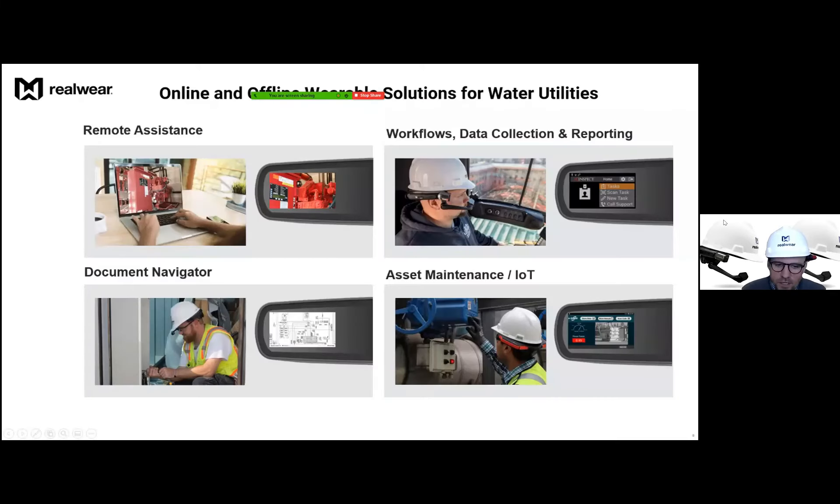Now I want to hand over to Cameron to demonstrate the most common use cases for the device. Many of those involve using Teams, and Brock's case study will also show you exactly how they've deployed Teams with RealWear. The typical use cases shown in this slide are about simplicity and practicality. This device can be enabled very quickly and can immediately start producing productivity improvements, as I hope you'll understand when Cameron starts showing some of these use cases.